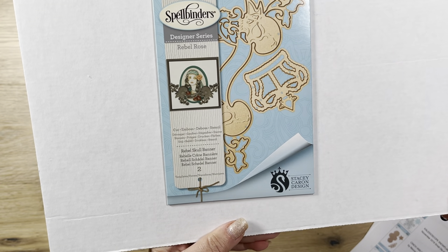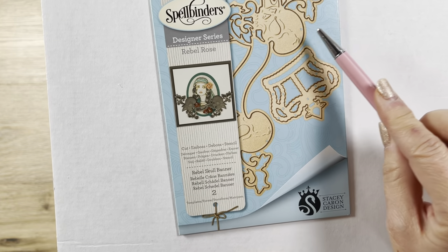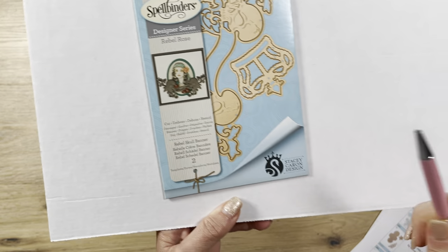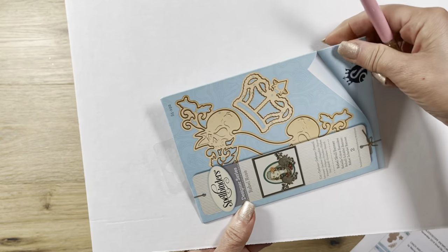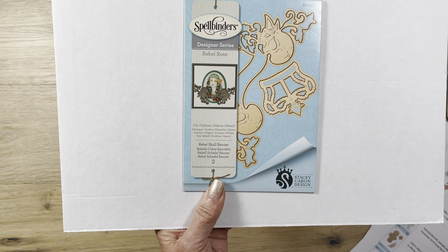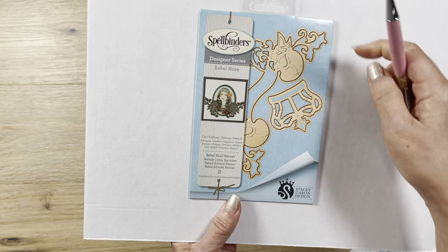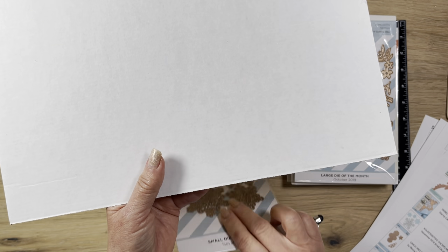Then I got this called Rebel Skull - it's a skull banner, a rebel skull banner with a crown separately as well. These were $23 initially on sale for $5. I was thinking Halloween maybe, or something like that. I actually just got commissioned to do a 50th birthday card for the wife of one of my clients - her birthday is in early November and she loved golf. Maybe that would be a great banner sentiment for her 50th birthday.